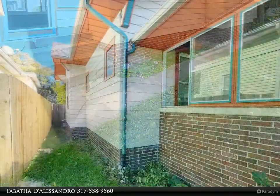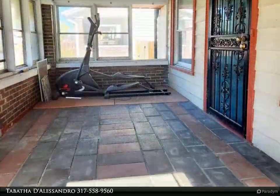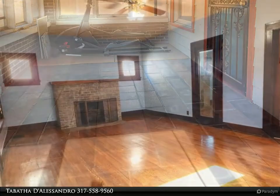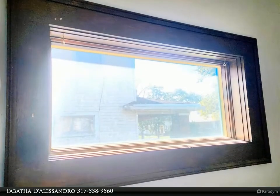Located just blocks from Ellenberger Park and Irvington Strip. It currently has two bedrooms and one bath, but there is an entire walk-up attic that could add over 1,000 square feet. This is truly a renovator's dream.